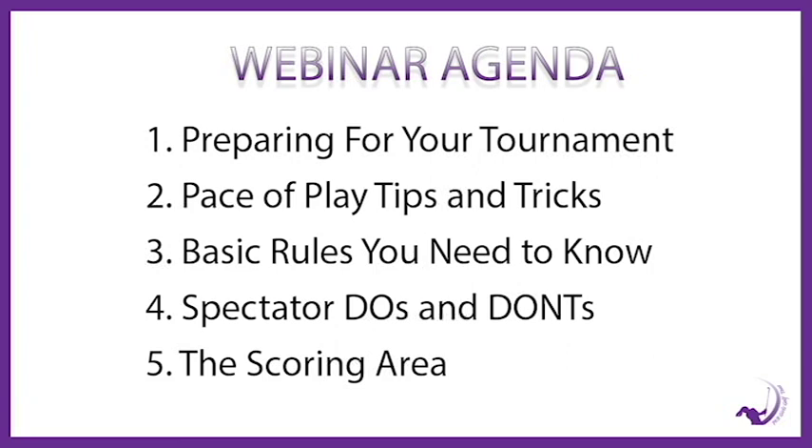Here's a quick look at what we'll talk about during the webinar: one, preparing for your tournament; two, pace-of-play tips and tricks; three, basic rules you'll need to know; four, spectator do's and don'ts; and five, the scoring area.